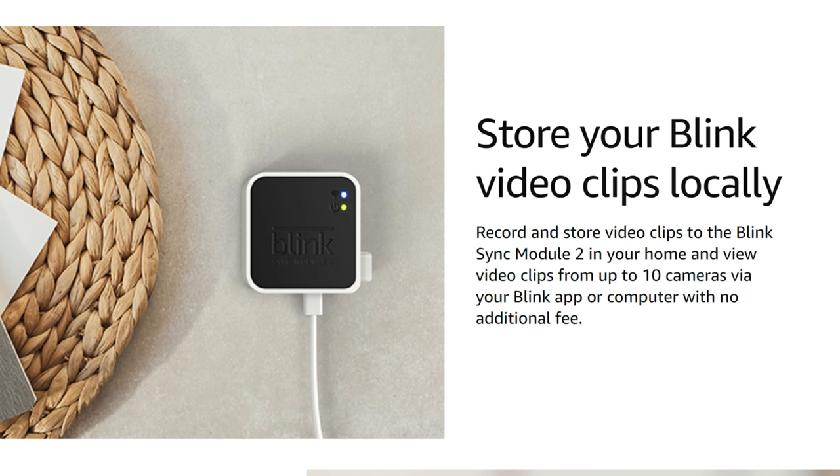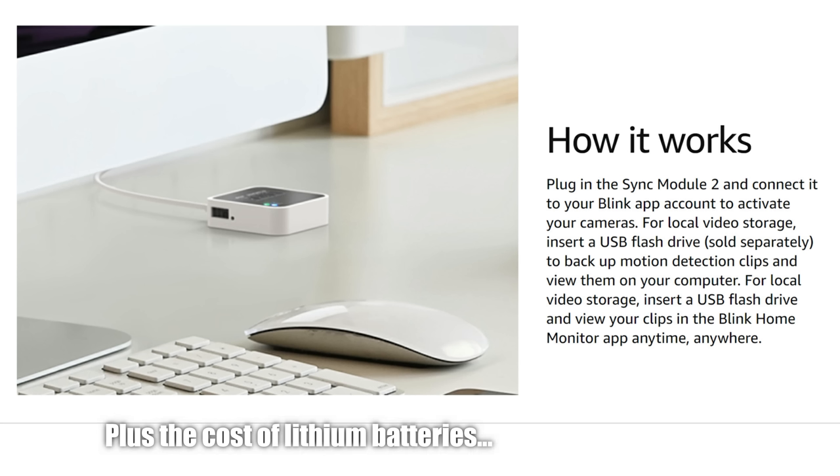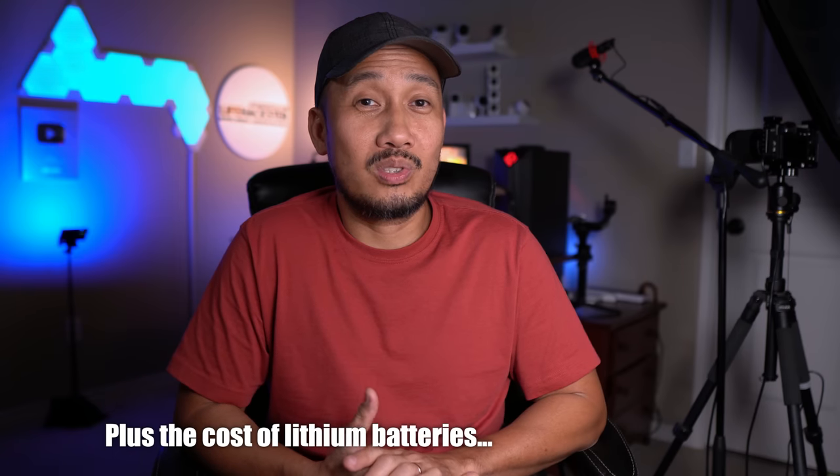They eventually released the Sync Module 2, which can store recorded footage locally to a thumb drive. To make this video simple, I'm going to say right now that I'm really not going to recommend this doorbell to a new customer. You'll need to pay a bit more — either with a monthly subscription plan or by purchasing the Sync Module 2 plus a thumb drive for local storage — which ultimately adds to the price. There are way better options out there, plus this doorbell has some limitations which I'll tell you about later.